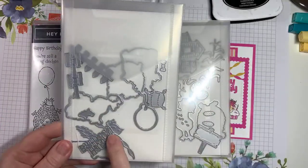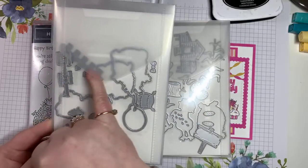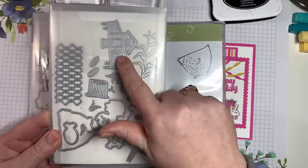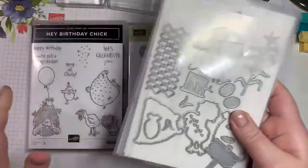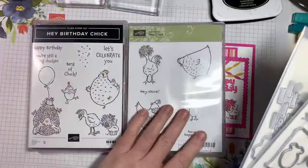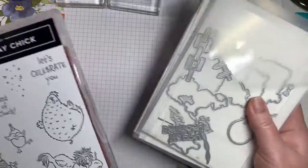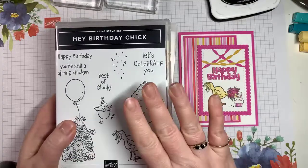There's a Happy Birthday die and a cute little chick die. There are lots of scene-building options that coordinate together — look at the chicken coop, isn't it just adorable! You can buy just the dies, just the stamp sets, or buy them as bundles. They're now available to everybody on the Stampin' Up website.